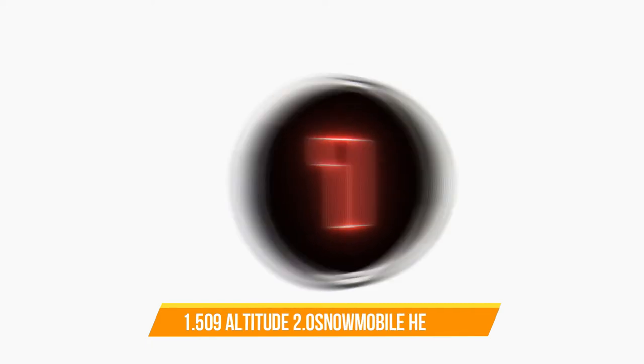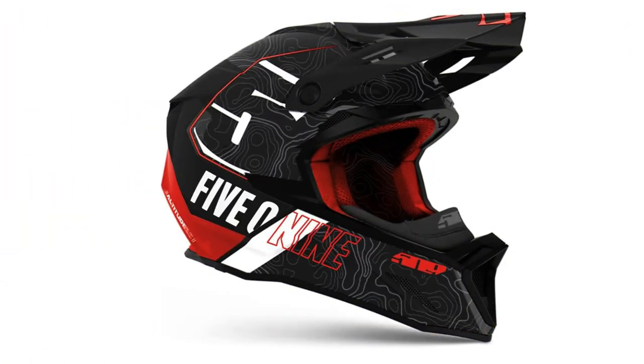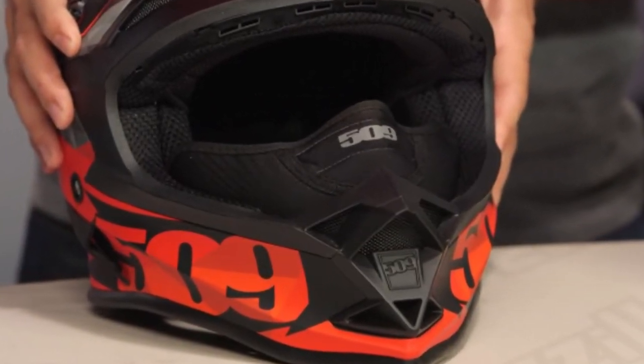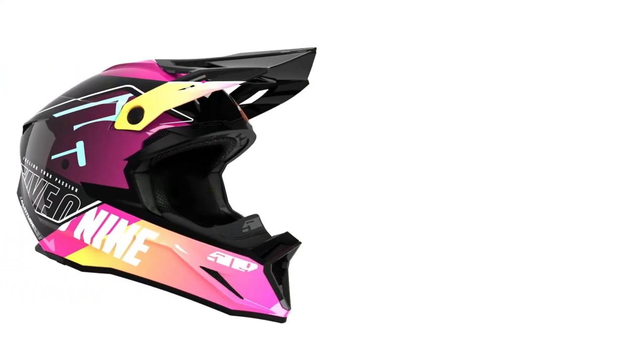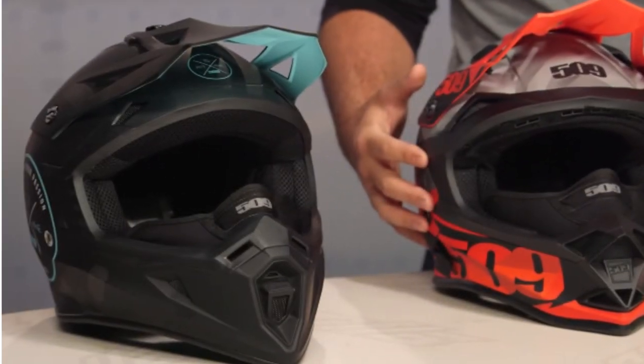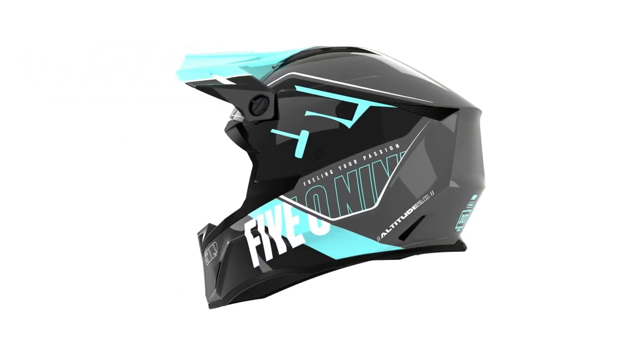Number 1: 509 Altitude 2.0 Snowmobile Helmet. The 509 Altitude is a snowcross-style helmet for snowmobiles that has earned both the DOT and ECE safety certifications. It's a snowcross design, so it has no visor or lens, but the rider can use any goggles they like. The all-black design is aggressive and stylish, perfect for showing off your brand new sled's impressive horsepower. A pair of goggles should fit comfortably, and a nose deflector prevents the lens from fogging up when you breathe.